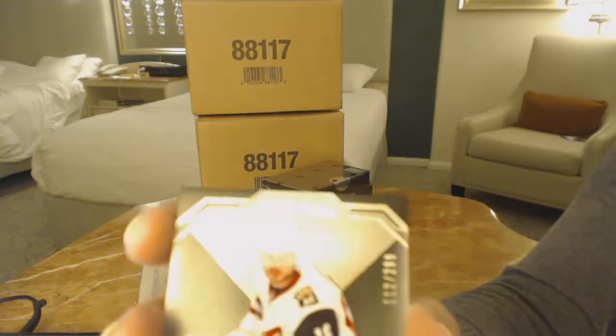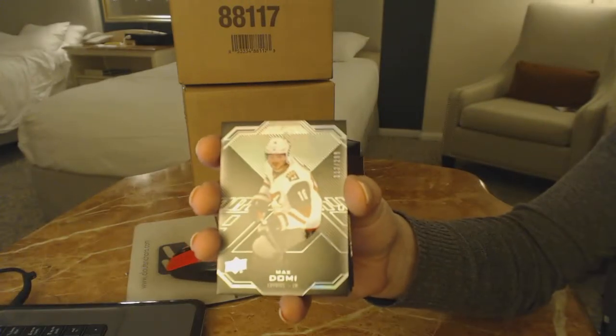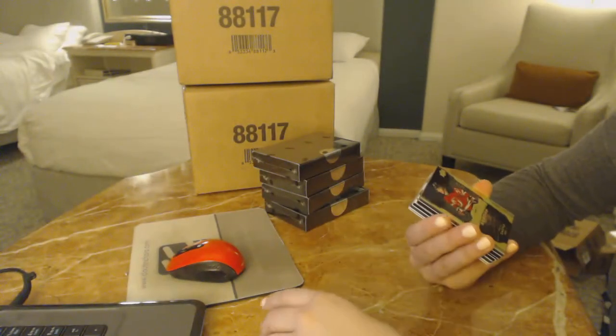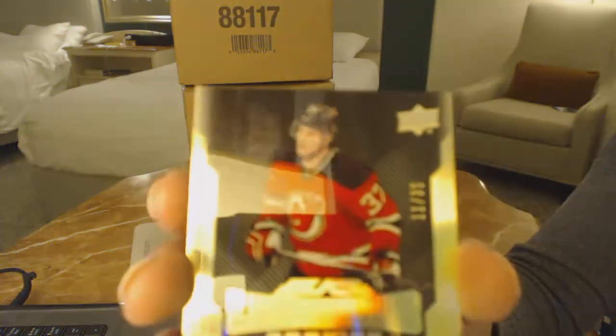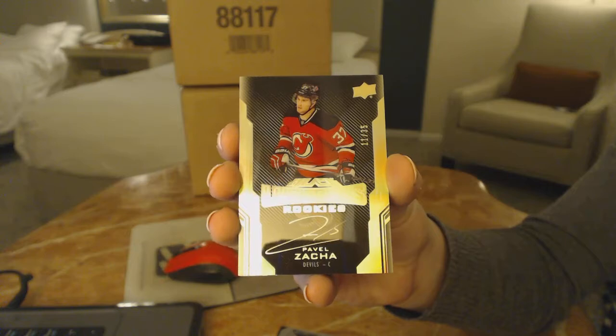We've got a base card number to 299 for the Arizona Coyotes, Max Domi. And a gold lustrous rookie auto numbered to 35 for the New Jersey Devils, Pavel Zaka.